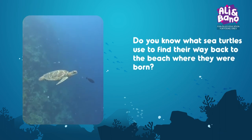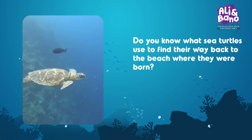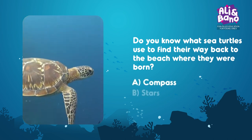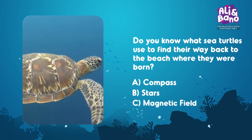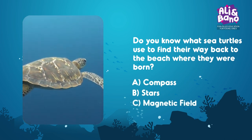Sea turtles travel long distances across the ocean. Do you know what they use to find their way back to the beach where they were born? A, B, or C? Share your answers with me!